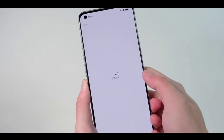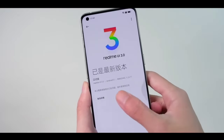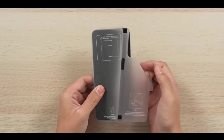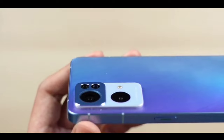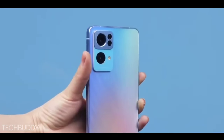For those who want a flagship phone at mid-range pricing, this is the best option. The India release date is Q1 2022, meaning the phone will officially launch in India in the first quarter of 2022.